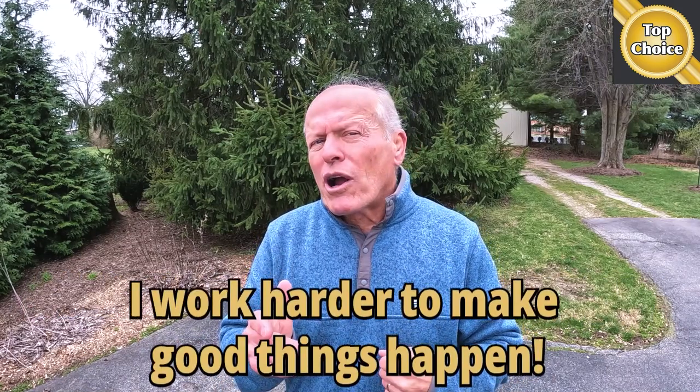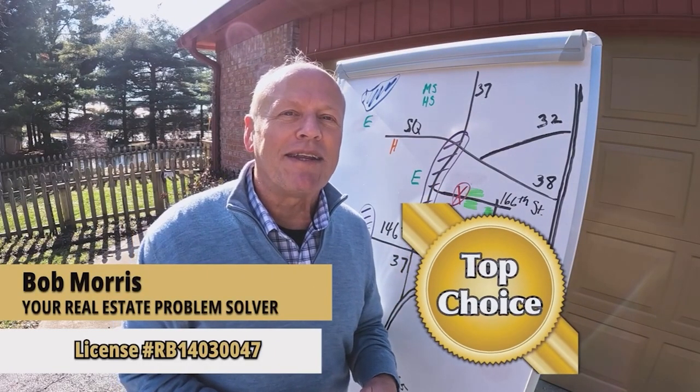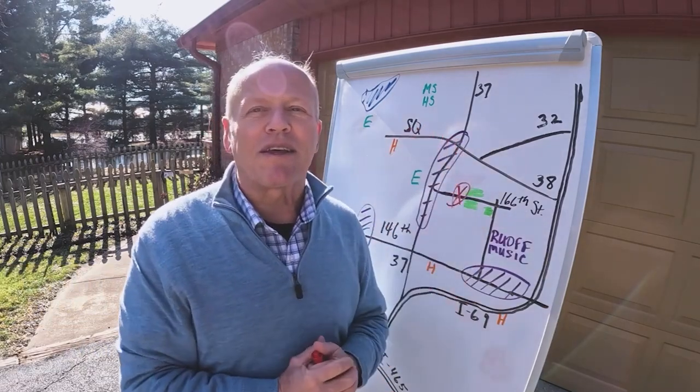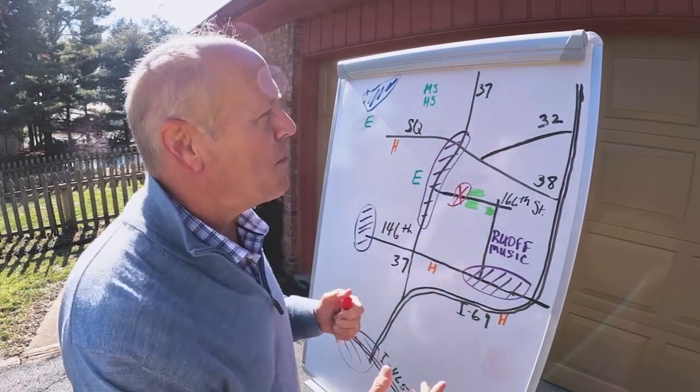Bottom line: 50% of my business is repeat business and another 25% is referral. My clients tell me I work harder to make good things happen. I'm Bob with Top Choice Real Estate and the Living in Indiana team, bringing you the word on the street on Indiana real estate. We're going to tee up the location today so you can see everything it has to offer, which really enhances the house itself — starting with access.